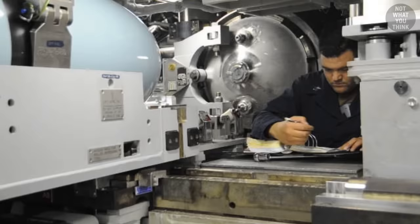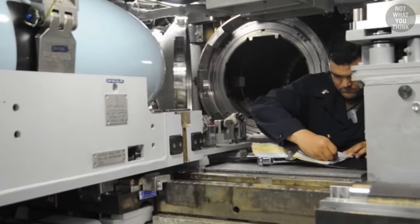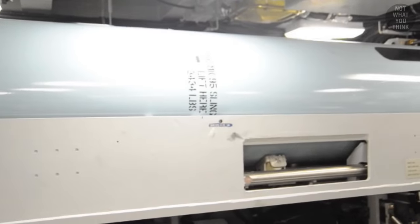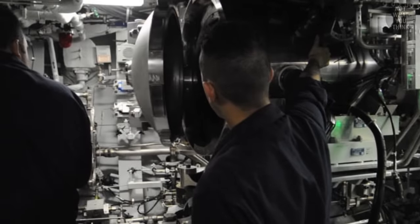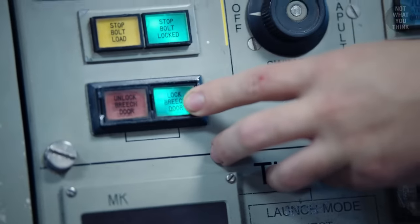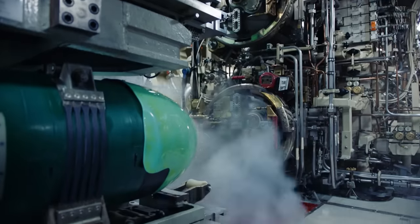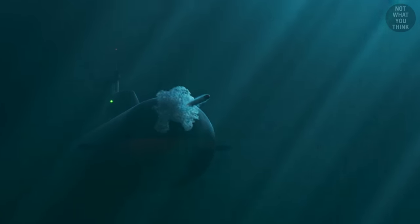To fire the torpedo or harpoon missile, it first needs to get loaded into one of the torpedo tubes. Mechanical arms push the torpedo into the launch tube. In case the torpedo is wire-guided, the connection is hooked up. Just as slowly as the torpedo was loaded, the breach door is shut and locked in place. The torpedo tube is then flooded, the water pressure is equalized to the outside, and once everything is ready, it's just one push of a button.